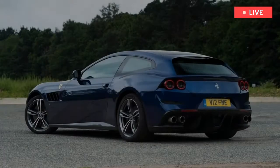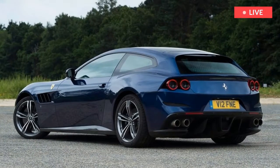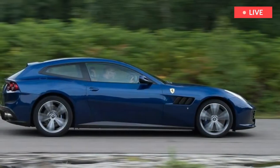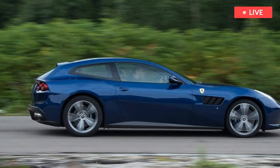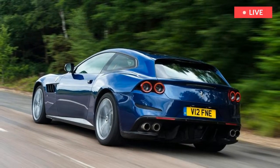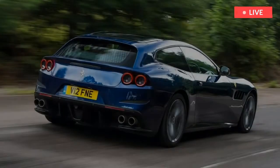Despite a near 3.0-meter wheelbase, the GTC4's rear-wheel steering means it's agile. In fact, on crowned and rutted UK roads its agility can even feel a little artificial, but once you get used to the rate of response from the fast and fairly light steering and the speed with which the Ferrari turns in, it becomes natural to throw such a big car at fairly tight corners and lean on the marvellous level of grip.